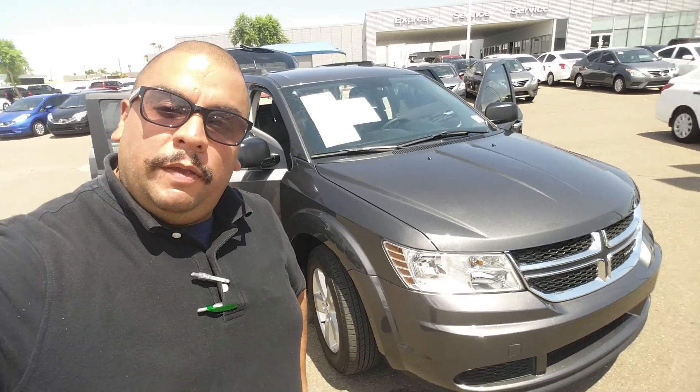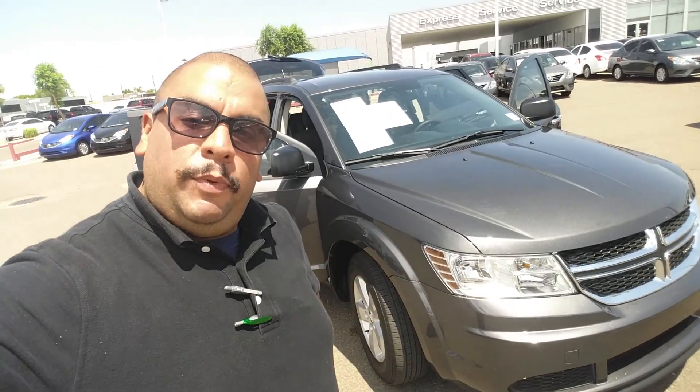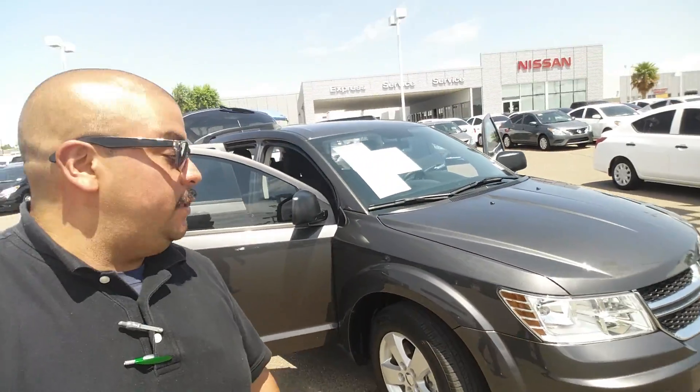Hey Michael, how's it going? This is Clifford Taurus from ABC Nissan. I'm just shooting this quick video to introduce myself and that beautiful Dodge you inquired about. It's here and available, as you can see.